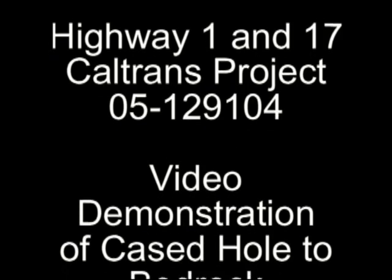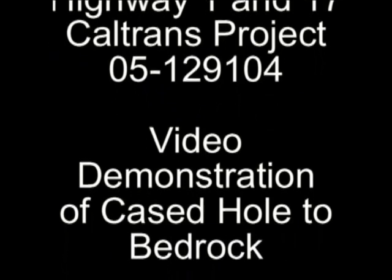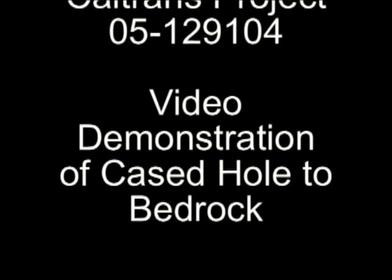This is a video of a CIDH-CISS foundation shaft at the Highway 1 and 17 project in Santa Cruz, California. It will demonstrate that when the casings were extended to the bedrock interface, caving soils and large amounts of water intrusion would not occur.